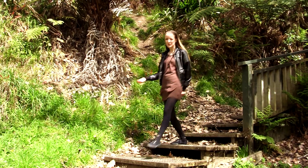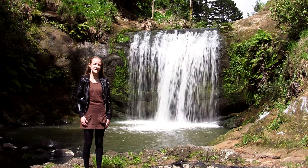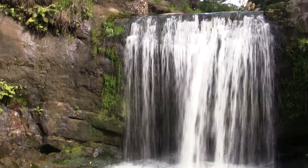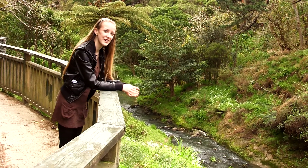I've finally reached the waterfall. This six metre high waterfall is considered a must-see natural site of Auckland. Isn't it beautiful? There is also a great view from the top.